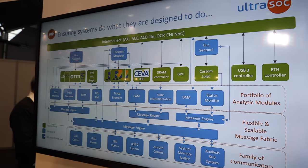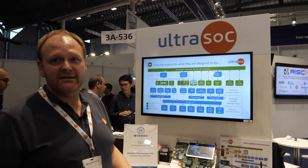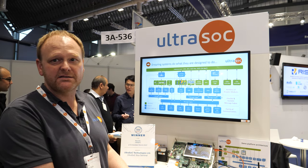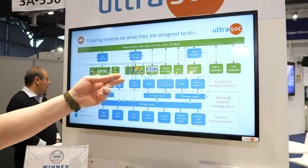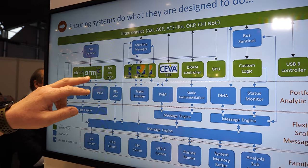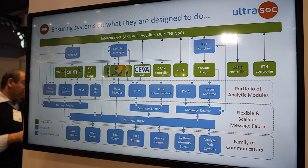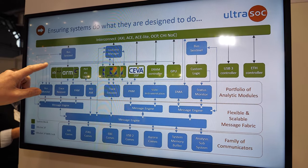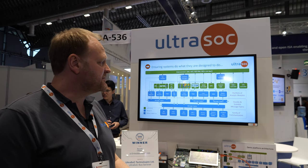The blue blocks are the IP components that UltraSoc provides to give embedded analytics — insights into what's going on inside the system. Those can be looking at the actual processors, which could be a mixture of RISC-V, ARM, and other architectures on the same chip. We also provide bus monitor modules to look at actual transactions, get performance metrics, and extract bus trace from the system.